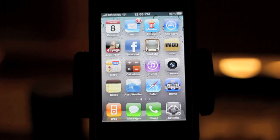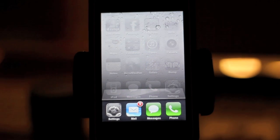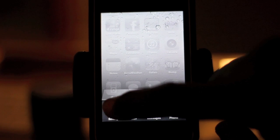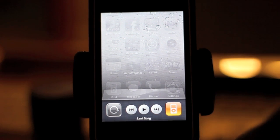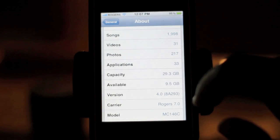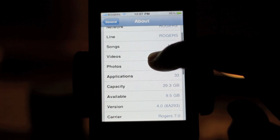Hey YouTube, this is SunJupiter here to show you the new build — it's out of beta, it's the Gold Master candidate right now of iOS 4. It looks exactly the same as beta 2, 3, or 4. You still got your multitasking down here, your iPod controls, and your screen orientation lock. Let's go to Settings.